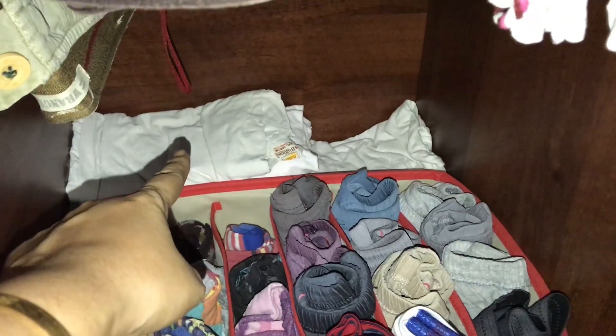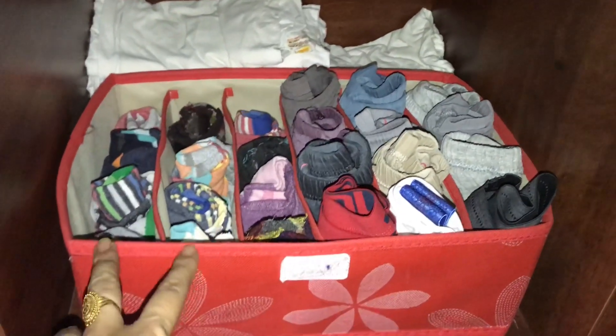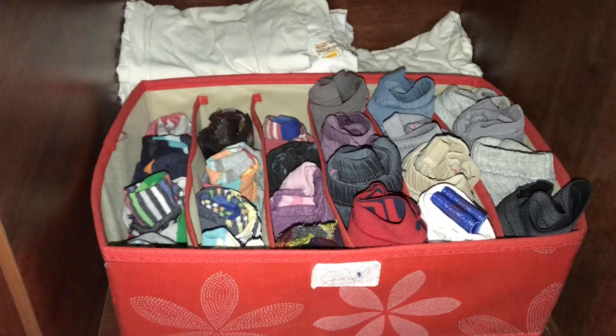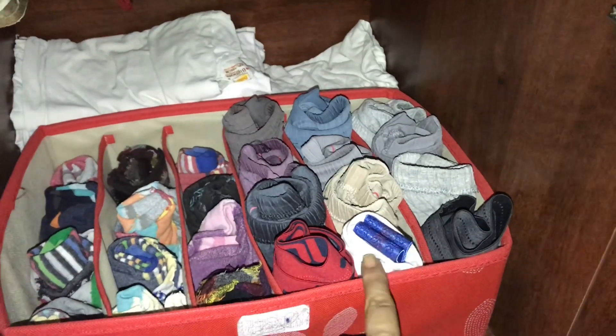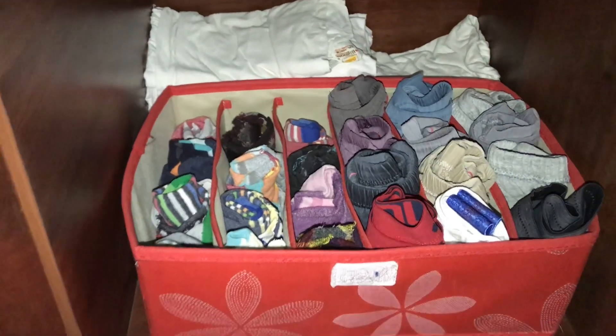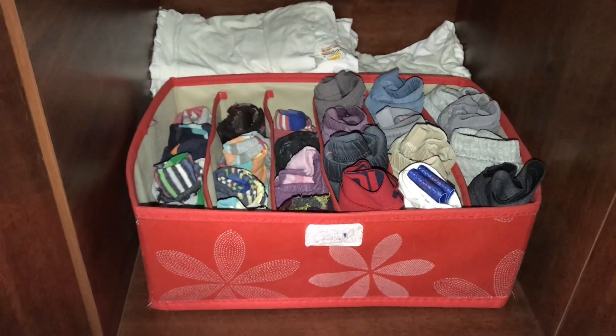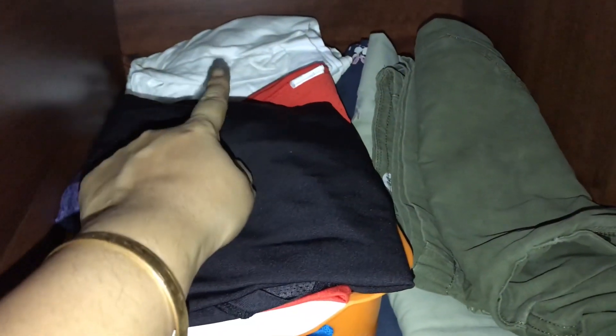At the back is a half sleeve vest. These are all briefs and socks. I have bought a hosiery bag online — it has 6 compartments. I have placed briefs in 3 compartments and folded all the socks into the other 3 compartments. This section is also for his workout clothes.